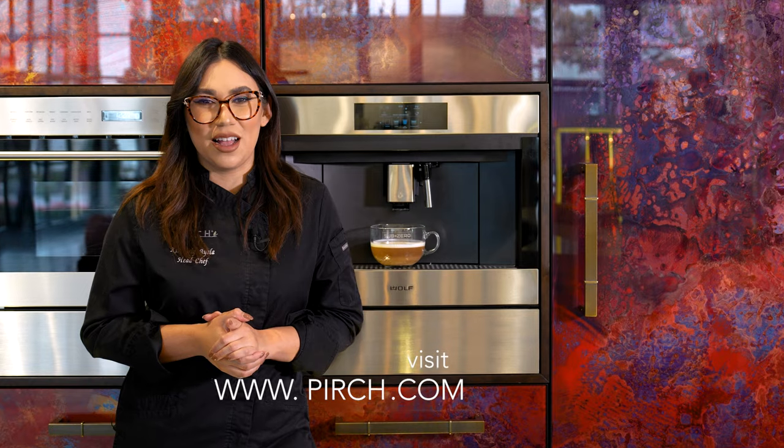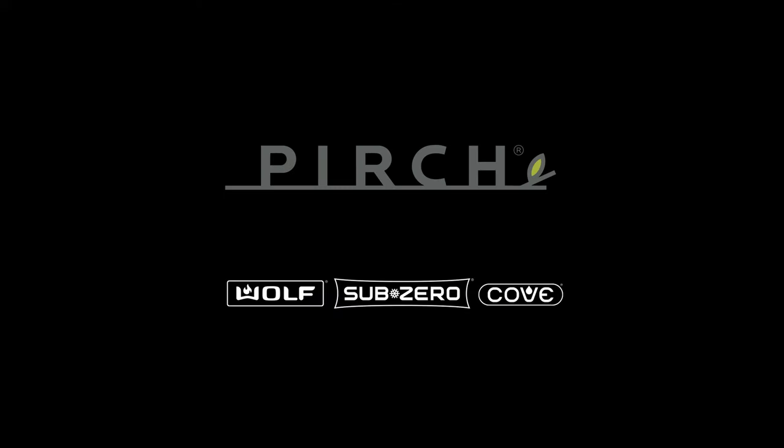To see these products in any of our showrooms, please visit Perch.com to find one near you. Thank you.